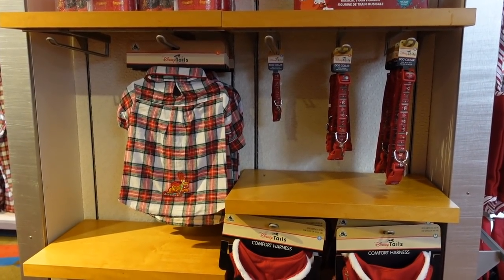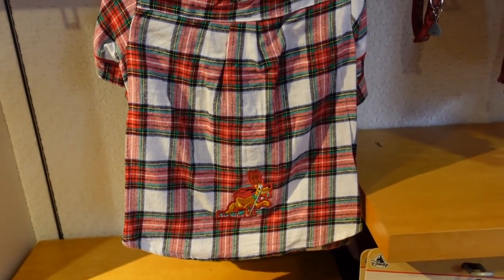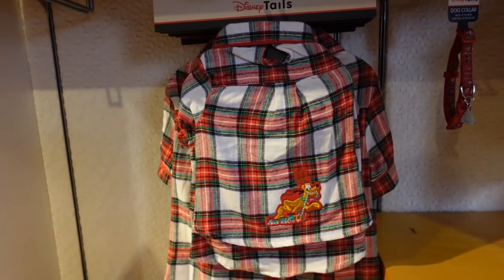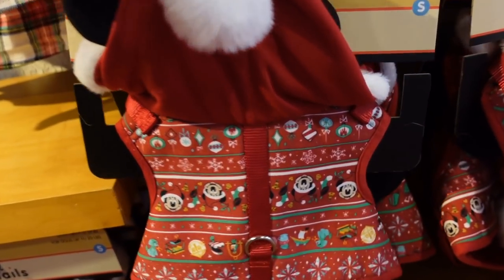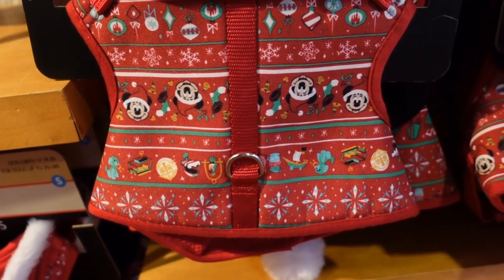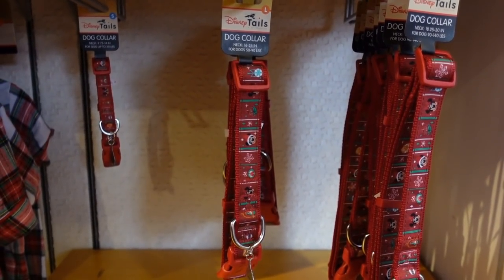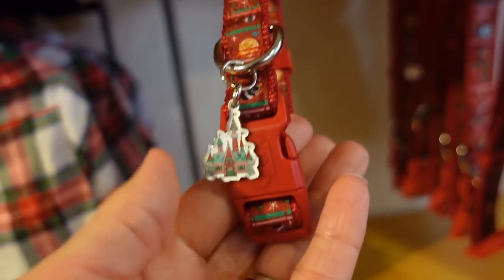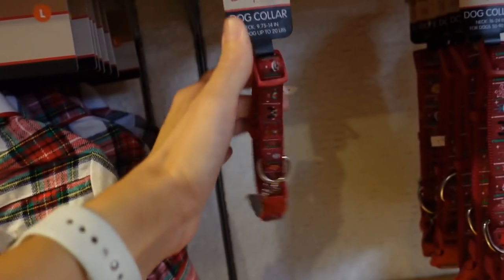Here is the pet section — they have some cute things over here, though they are all out of the spirit jersey. Look at the doggy jammies — there's little Pluto at the bottom and they would totally match the pajamas I just showed. $34.99 — not bad for flannel and embroidered. They also have a harness for Christmas with a little Santa hood — look at the print all over it. It hooks up to your dog's leash. $39.99. And they also have a collar — this one is $17.99 with a little castle on it. Very cute.